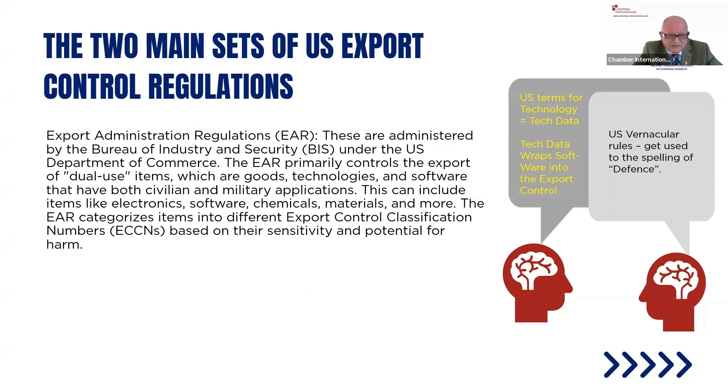The EAR covers electronics, software, chemicals, and materials. Those familiar with the Export Control Act 2002 and the Wassenaar List will know dual-use controls are mirrored across control areas. The Americans use a different approach but conduct the same nomenclature of ECCNs — Export Control Classification Numbers — based on sensitivity and potential for harm. Everything in America sits on the EAR list, even something as simple as paperwork at the bottom of the list. They do that to catch everything.